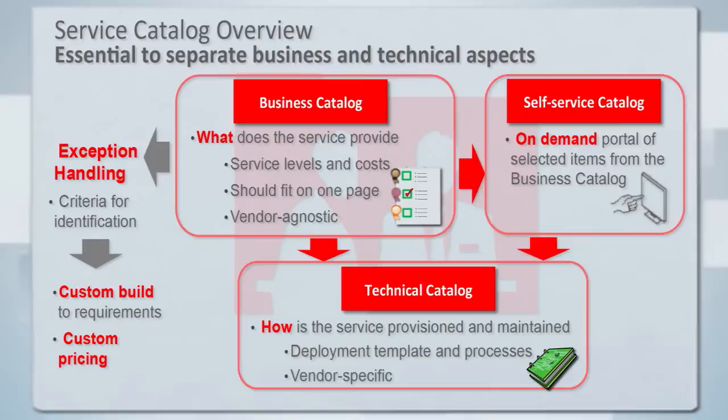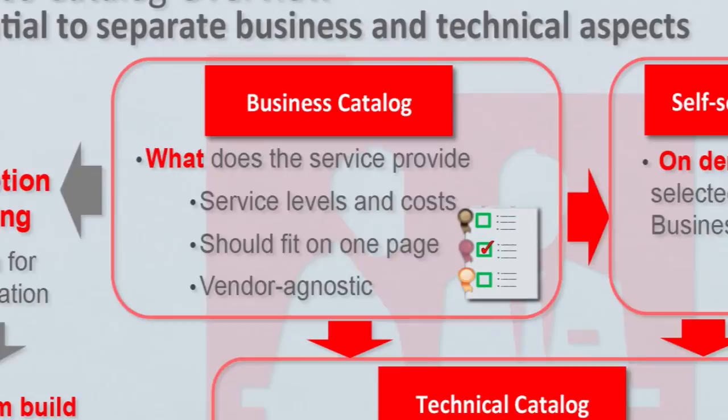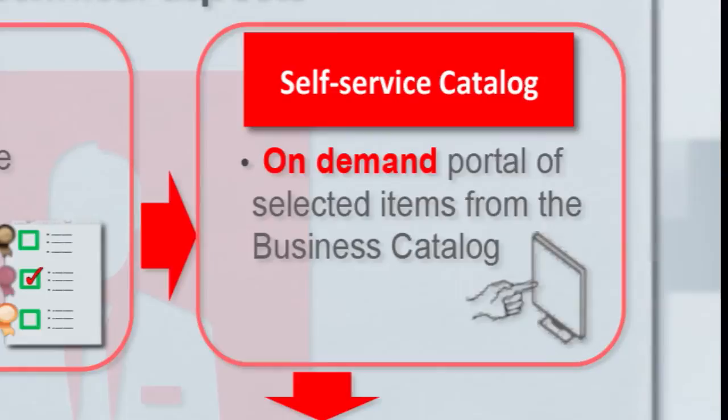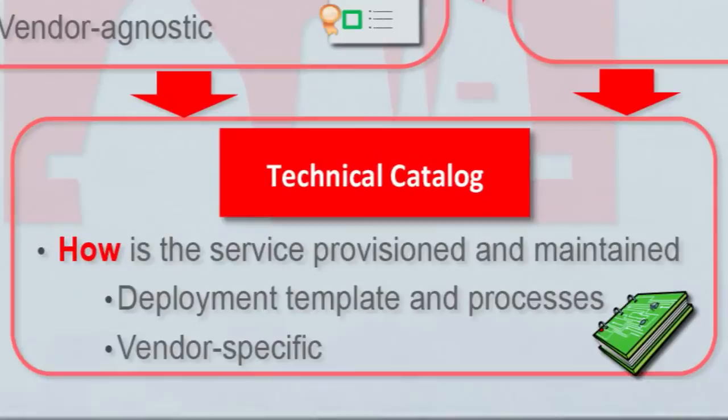A quick overview of the catalog itself: the consumer can see the business catalog — a very simple, concise menu of service offerings showing what they cost. It's vendor agnostic; it doesn't explain how services are delivered, just what they are and how they behave. Some services might be exposed in a self-service catalog, although not all — that's up to the provider to decide. Behind the scenes, the provider has a technical catalog that explains in detail how every service option is deployed, managed, and maintained.